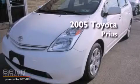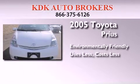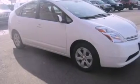This is a 2005 Toyota Prius. Features include air conditioning, cruise control, full power accessories, a CD player, and an engine immobilizer theft deterrent system.